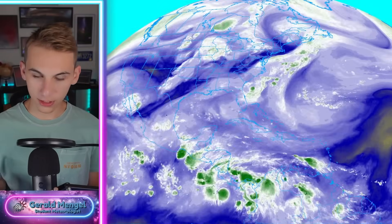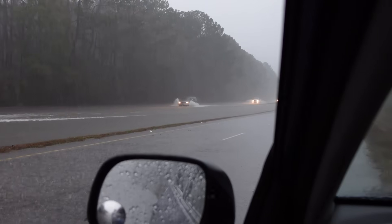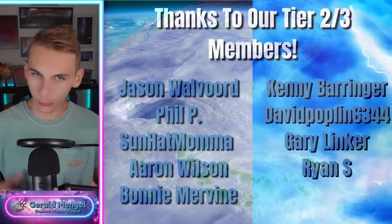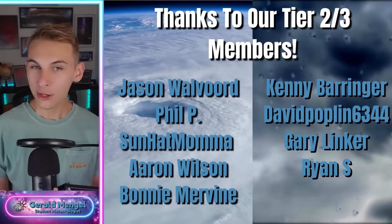An active summertime pattern continuing with severe weather and a flooding threat for many as the tropics try to heat up by next week. Welcome in folks, great to see you on this Friday. A couple of threats we need to monitor for the weekend: severe weather and flooding are the two main ones. And then as we get towards next week, I am watching the potential for maybe some tropical development pretty close to home. We'll talk about that in today's video.